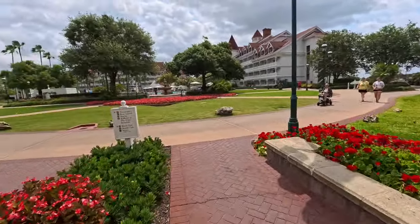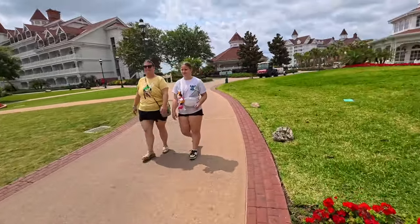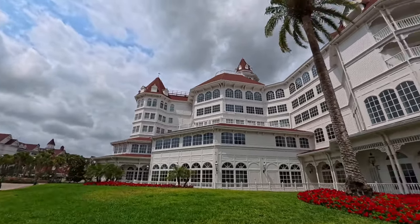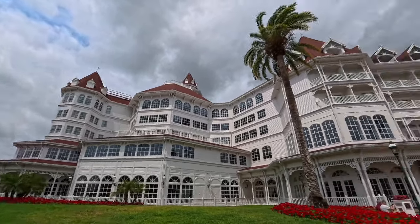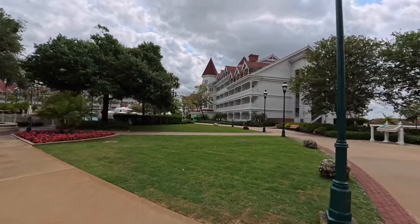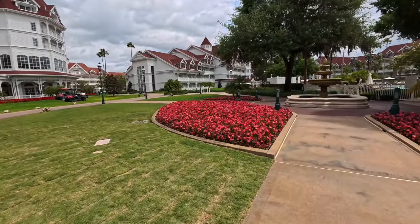I want to show you guys the pool area because if you do stay here you'll most likely visit it. The exterior portion of this resort — look at how super clean white it is. The reason being they're always painting at every resort, constantly keeping things looking fresh and clean. You never see mildew or anything on the buildings. Look at these pretty flowers here.